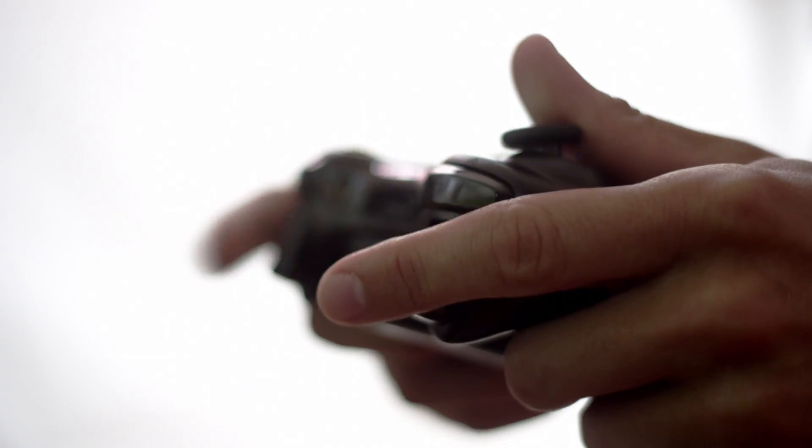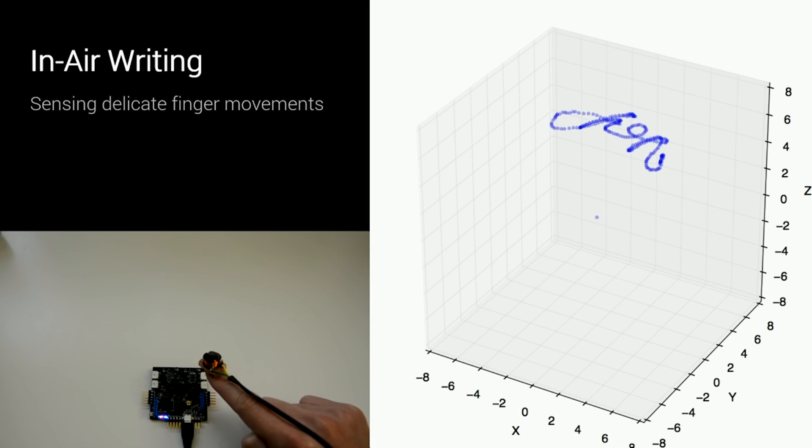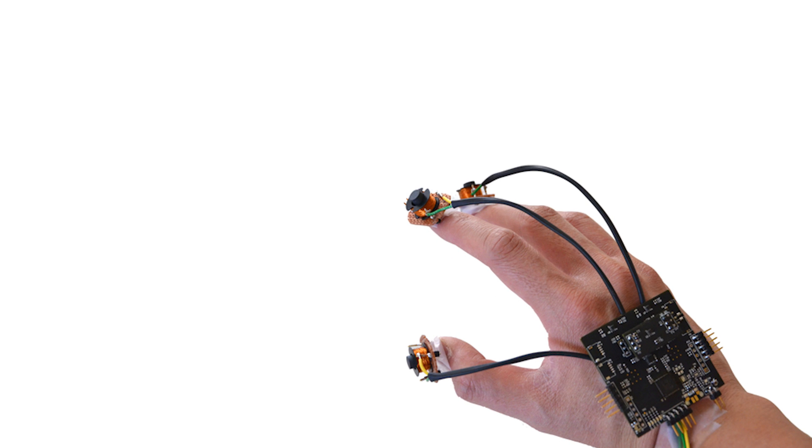It's also a much more immersive way to perform VR input than by using a plastic controller. Researchers from the University of Washington are focused on adding more sensors and miniaturizing the system, possibly by creating a glove filled with electromagnets and a wristband to house the sensors.